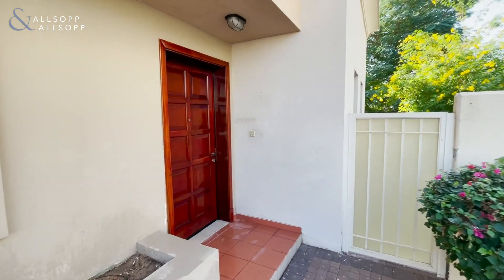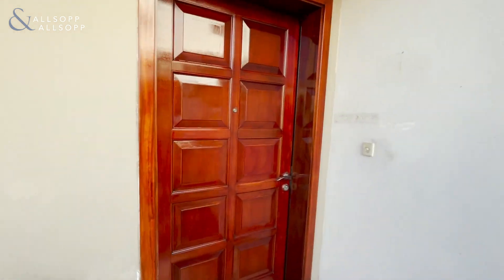Hi, this is Colm from Allsop and Allsop Real Estate. I'm at this Type 3E in Springs 14.